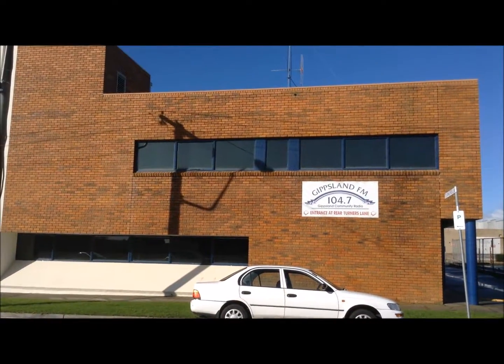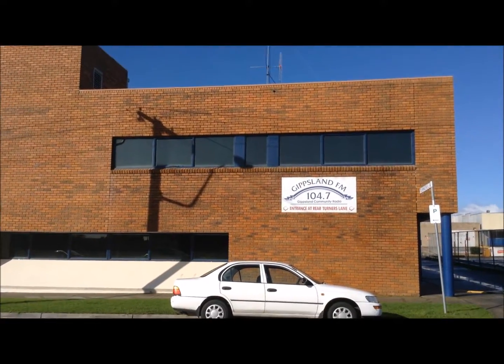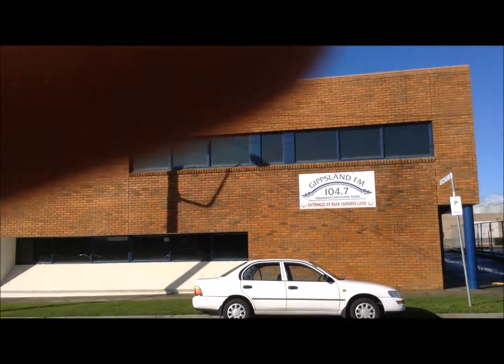This is the Gippsland FM Studios in Morwell. As you can see, you think it's pretty small on the outside, but when you come in, it's pretty big.